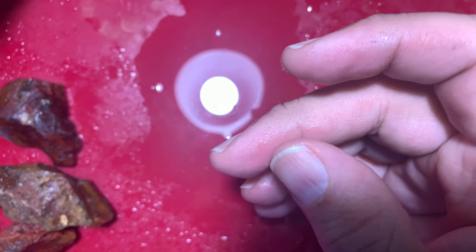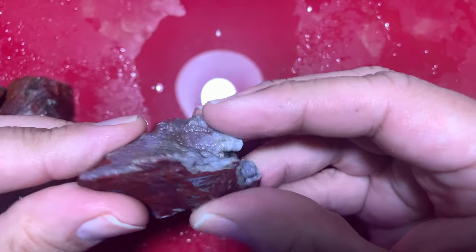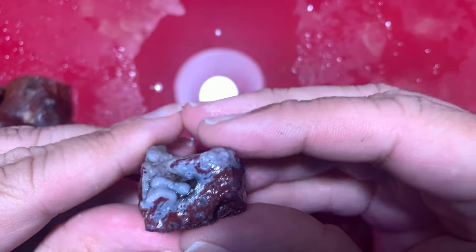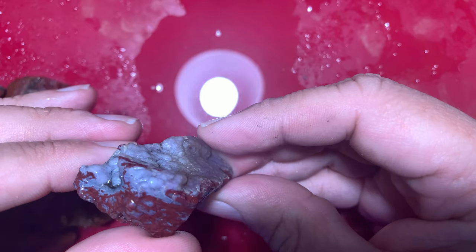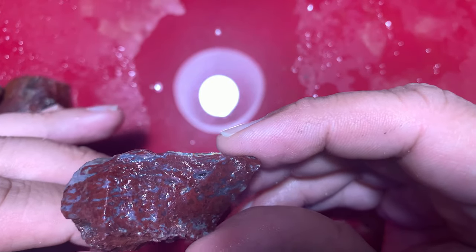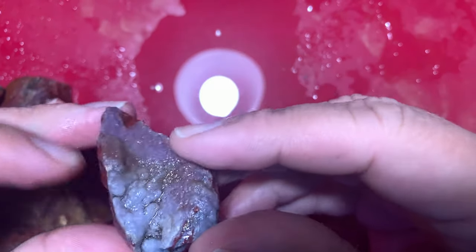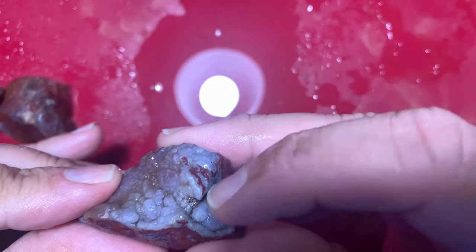Here's another one — it's got all these white botryoidal agates on top and of course moss on the side. Just the way the agate forms those botryoidals on top is so cool. I'll probably keep this one as a specimen — I definitely won't tumble it. It's got great moss and a kind of bluish-purple agate going through the moss as well.